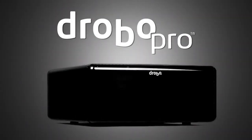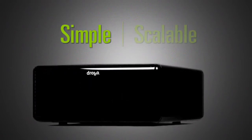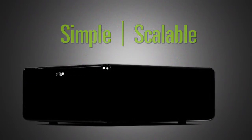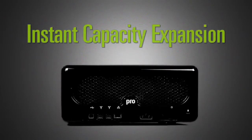Introducing DroboPro, the first business-class storage array that manages itself. DroboPro is engineered to be both simple and scalable, delivering enterprise-level data safety and unprecedented expandability. DroboPro features single and dual-drive redundancy combined with instant capacity expansion.